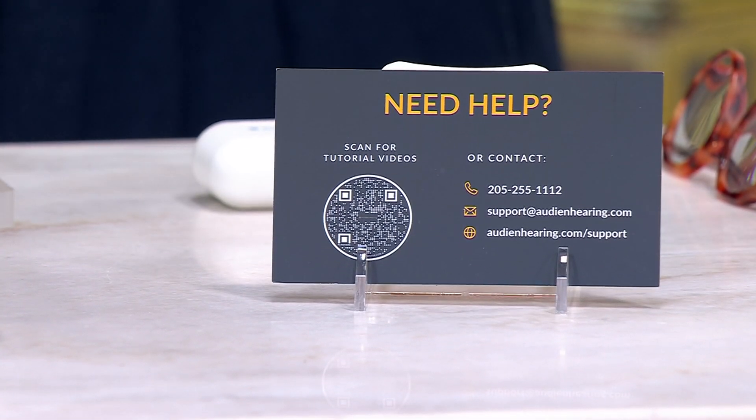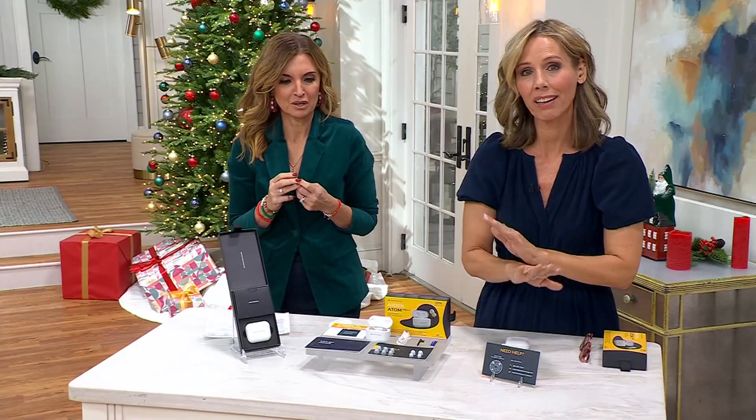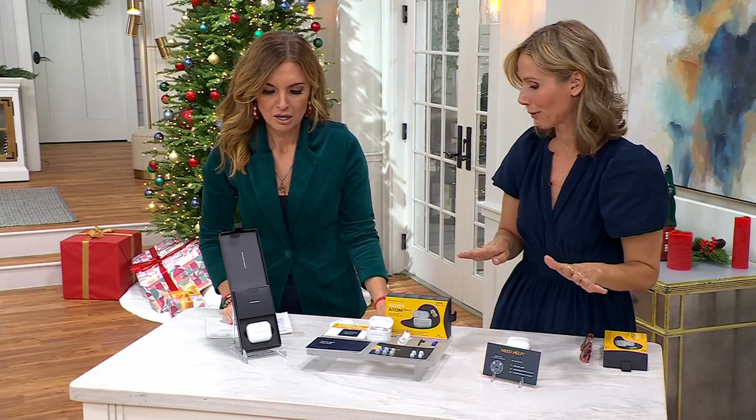There's no app to control it through — no app whatsoever, no Bluetooth, no Wi-Fi, no phone. Nothing. Our hearing specialists are here for the life of the product, which is really, really great.